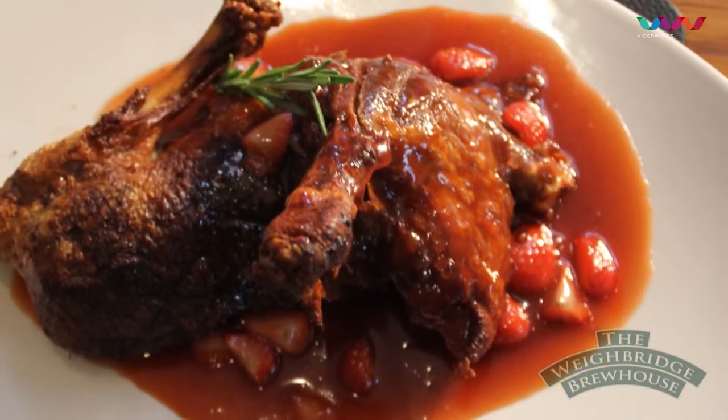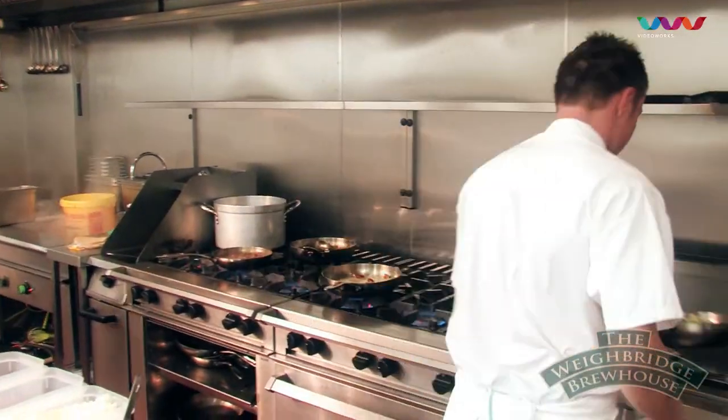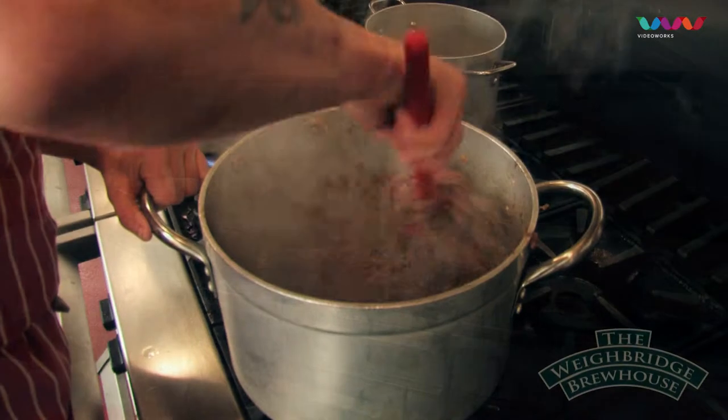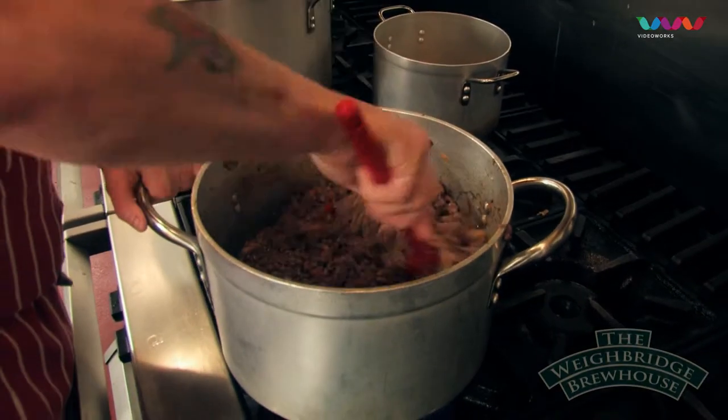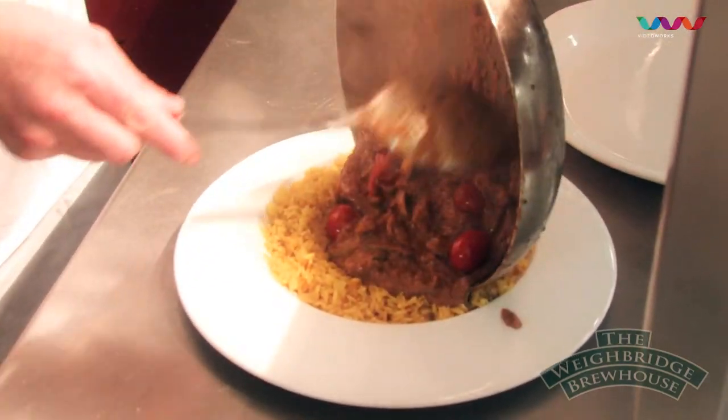Things like crispy duck, racks of lamb. We pride ourselves — we have some great fresh fish dishes here. And we've just started doing live lobsters when available, and at the moment that's pretty much all the time. So we have a huge array of food here, something for everybody's palate.